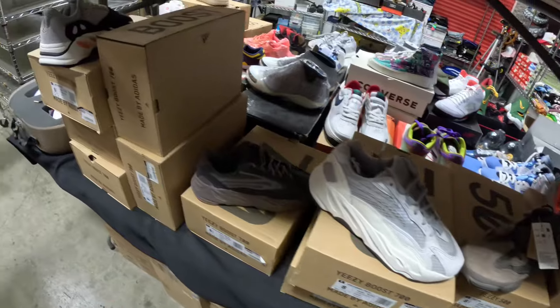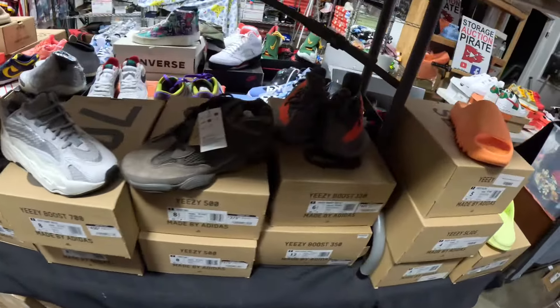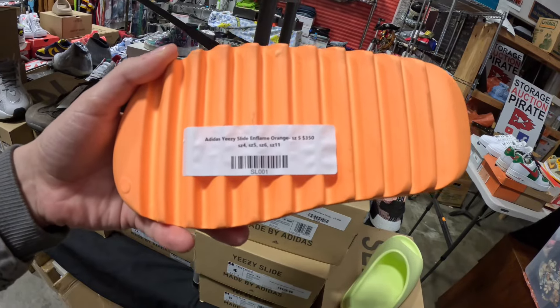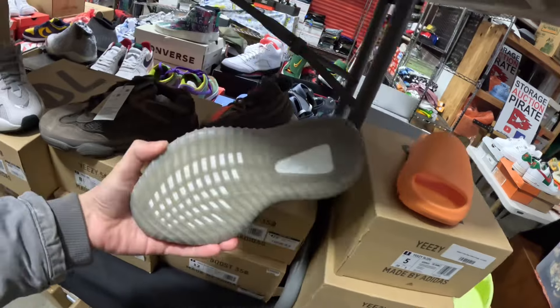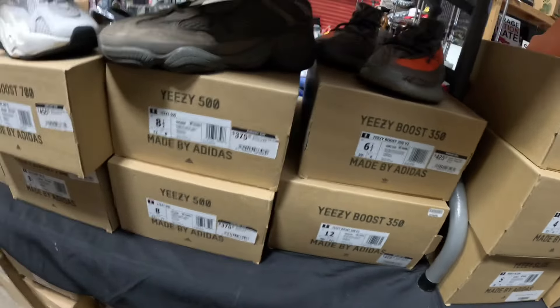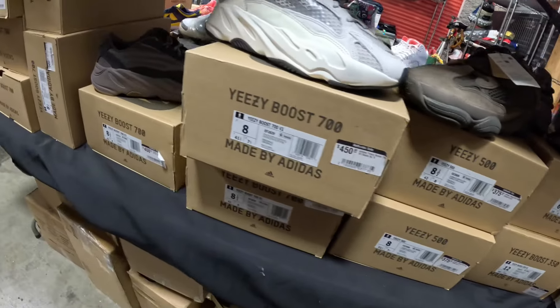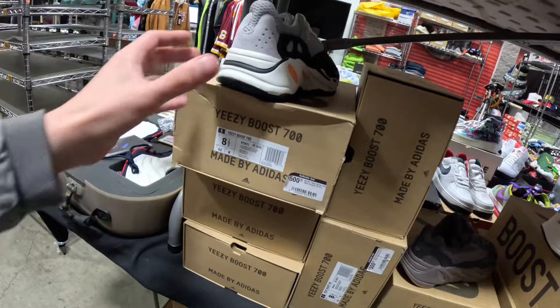There are a lot of Yeezy slides and Yeezy shoes too — those are worth some good money. These might be the most money here — look, they're asking $350 just for a small pair. Not sure if we'll get anywhere near that, but we've got like a store here. This storage unit almost looks like a retail store, with some crazy prices — $500 for these.